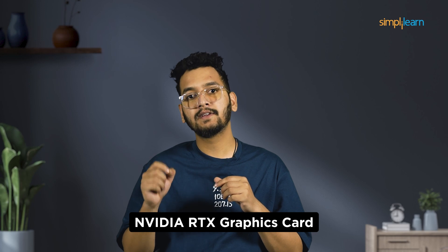Think of it as having a professional studio at your home. Plus, it's free for NVIDIA RTX graphics card users. Visit the website in the description to learn more and start using it today.